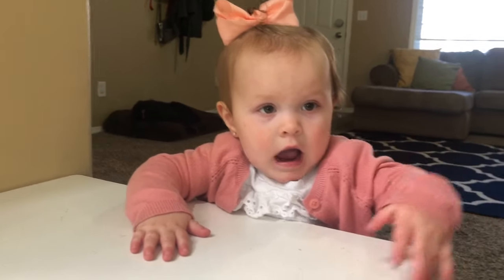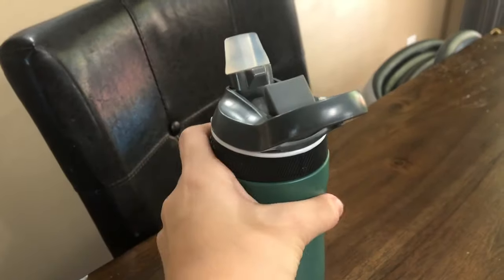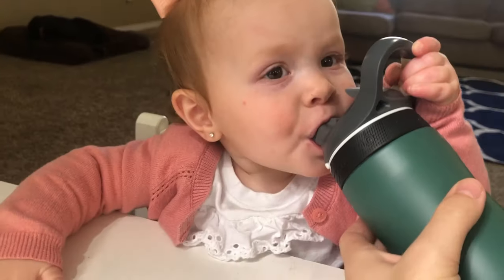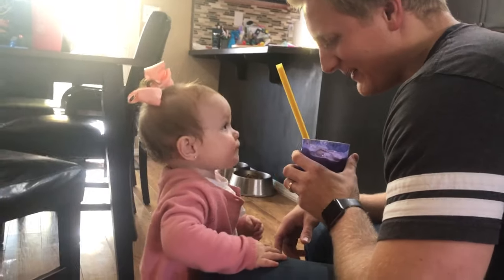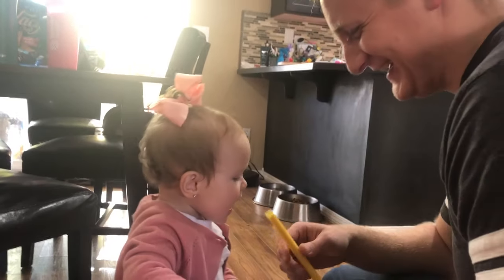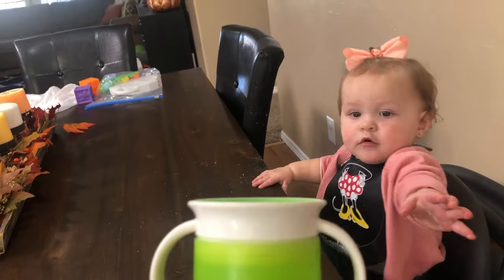As your baby continues to grow, she learns she can rely on you to meet her basic needs when she communicates them. When she communicates those needs and you reciprocate by meeting them, your social experience and emotional bond with one another gets stronger — this is key in the development of your baby's brain at this age. So while the timing might sometimes be inconvenient, whenever possible, when your baby communicates her needs, do your best to meet them in that moment.